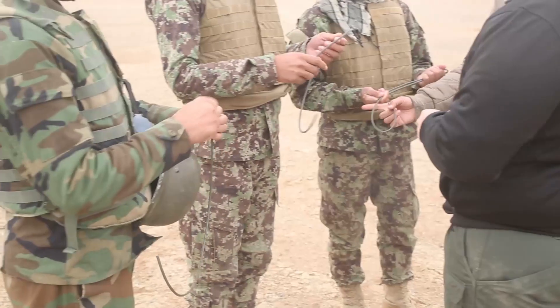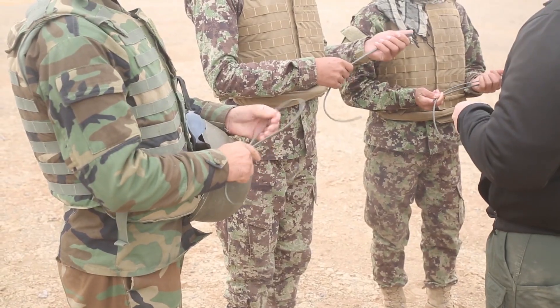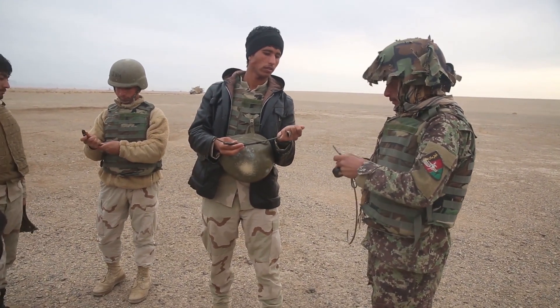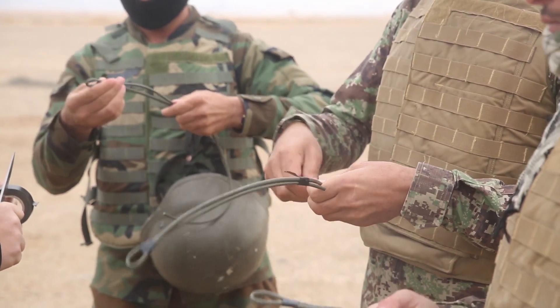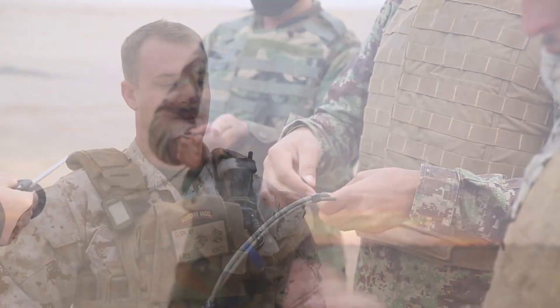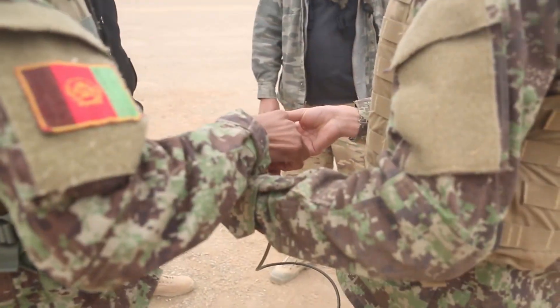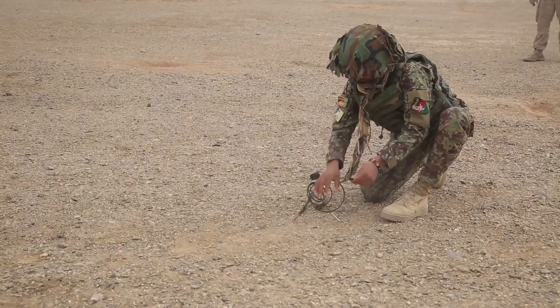Today we are doing the Explosive Hazard Reduction Course Final Demolition Range. These guys will be blowing in place for IEDs or smaller ordnance, so we like to take them out here and get them hands-on demo. Some of them it's the first time that they're going to be using demolitions materials, so we want to make sure they're comfortable blowing something up before it's for real.